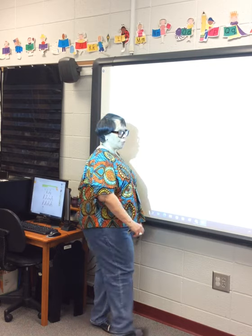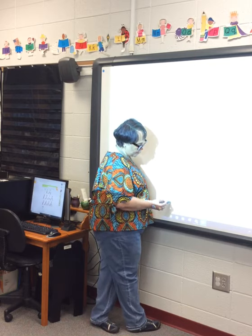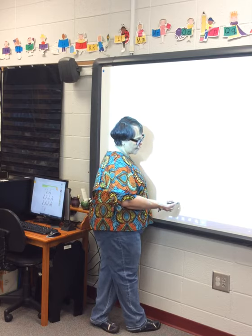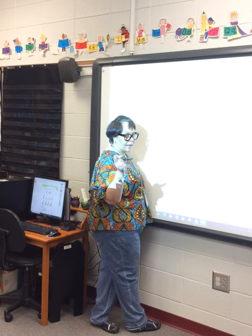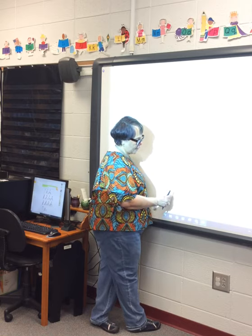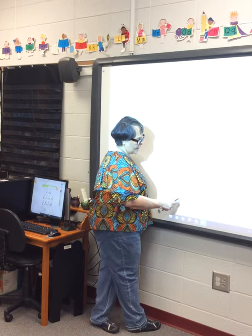Eight plus two — new partners. Eight on the left — one, two, three, four, five, six, seven, eight. Plus two on the right — one, two. Count your circles for your sum: one, two, three, four, five, six, seven, eight, nine, ten.